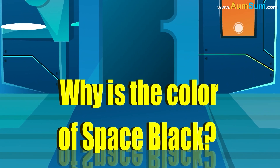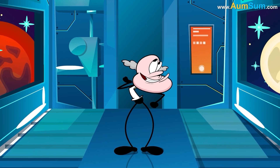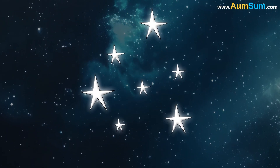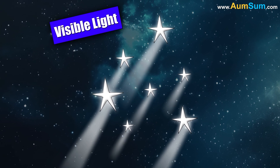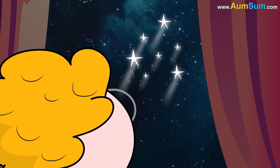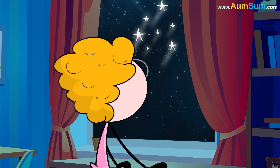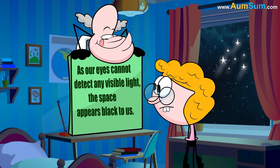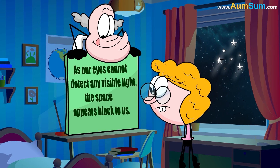Why is the color of space black? According to a study, space appears black because the universe is expanding. This expansion is causing the visible light emitted by the stars to stretch out so much that when it reaches our eyes, they cannot detect it. As our eyes cannot detect any visible light, space appears black to us.